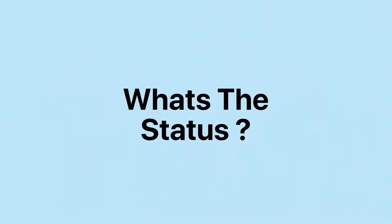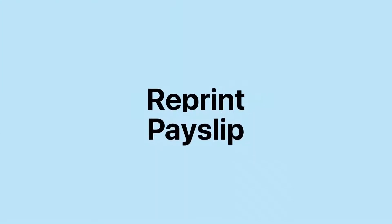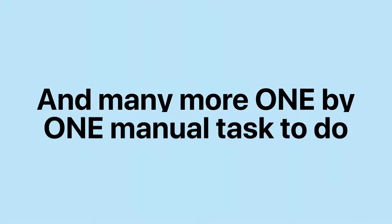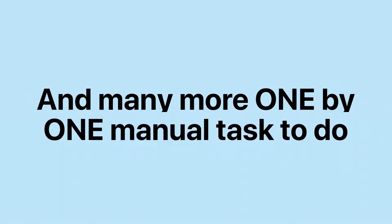Employees keep asking HR about salary advance status, leave status and announcements. HR reprinting payslips due to employee loss or faded ink, managing everyone's KPI — and many more manual tasks to do one by one.